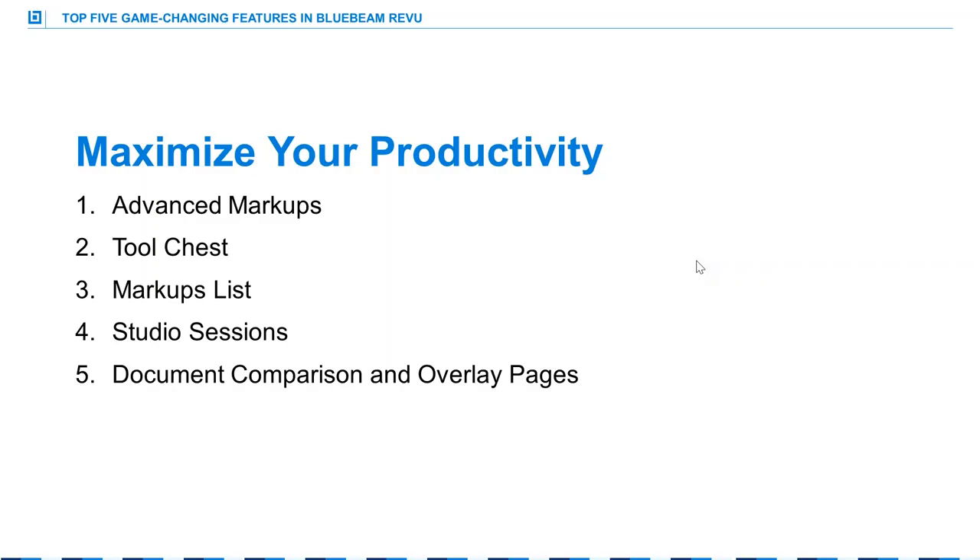Bluebeam Review is something that really helps maximize your productivity, and that's the theme of today. We're going to talk about how Bluebeam has partnered with people like you to build a solution with industry-specific tools that help our customers gain a competitive edge. At the end of this webinar, you'll be able to utilize each of these five features to maximize your productivity and improve project predictability. We're going to start with advanced markups, the tool chest for standardization, the markups list, studio sessions for real-time collaboration, and document comparison and overlay pages.